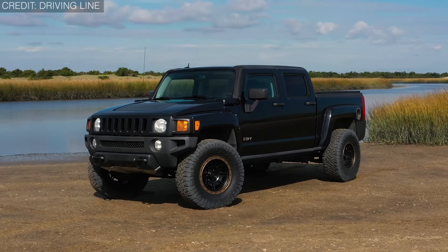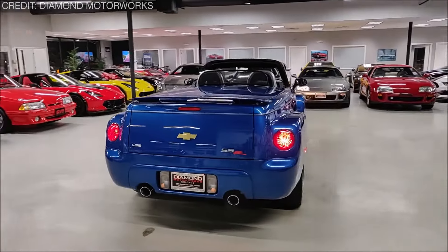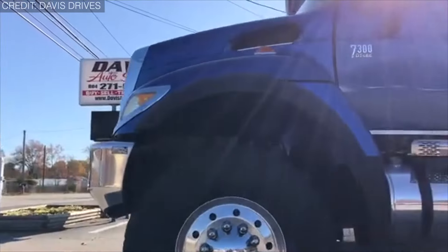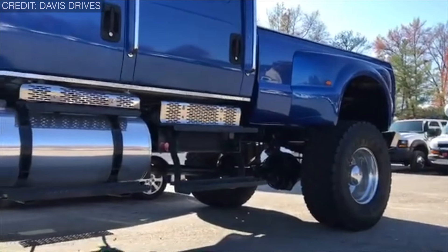Have you ever looked at a pickup truck and thought, wow, that's unusual? Well, get ready to be amazed because today we're diving into the realm of the 20 weirdest American pickup trucks you didn't even know existed. But what exactly makes these trucks weird? Is it just their unusual design, or is there more to the mix? Let's find out.